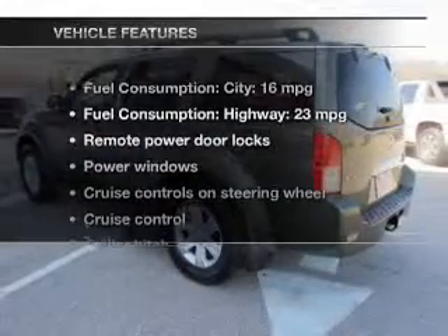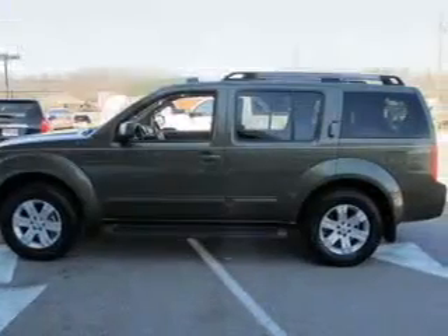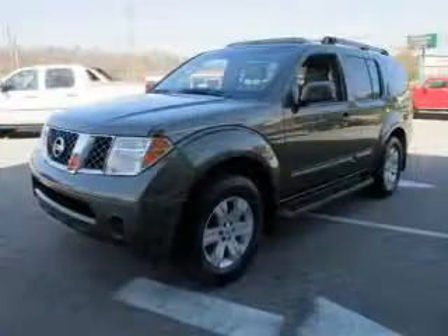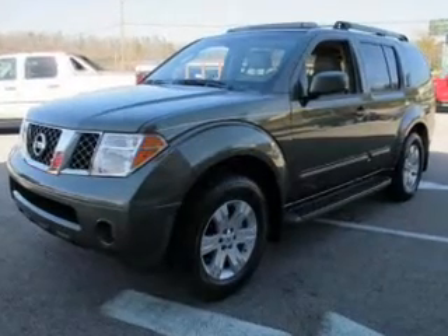And with these notable features, you won't want to miss out on the opportunity to own this amazing ride. Keyless entry, leather seats, power door locks, power windows, cruise control, and AM-FM stereo with multi-disc CD changer.